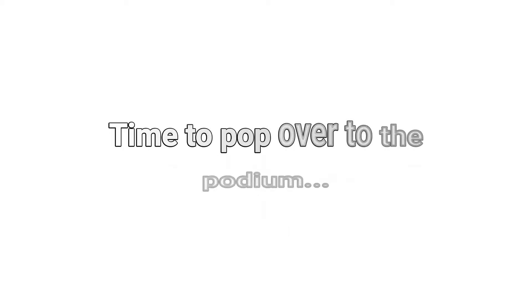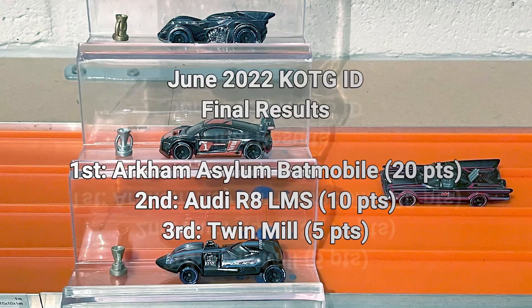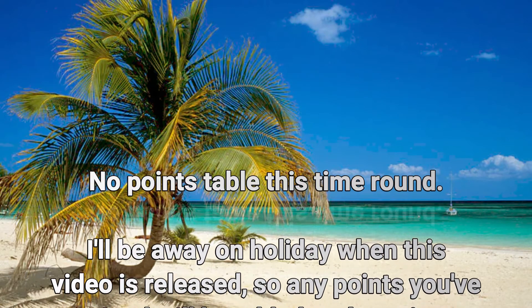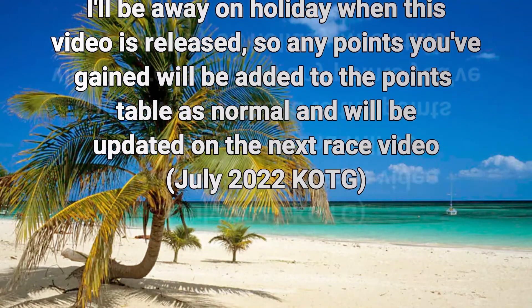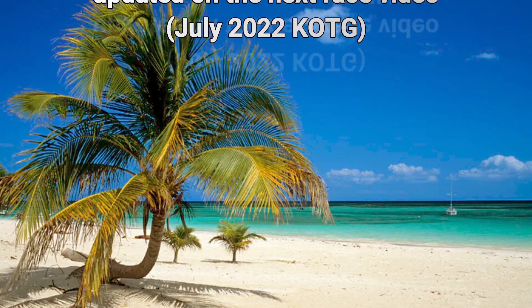Time to pop over to the podium. For the podium for June 2022: first place is the Arkham Asylum Batmobile with 20 points. Second place: the Audi with 10 points. Third: the Twin Mill with five points. Normally you would see the points table, however I'm going to be away when this video comes out. So I will put your points on the next points table, which you will see in the July 2022 King of the Garage. I hope that all makes sense.